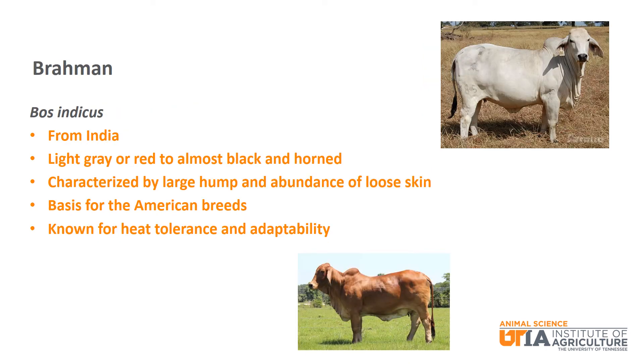As we talked about earlier, Brahman cattle are the predominant Bos indicus breed in the U.S. They are from India and can be light gray to red to almost black, and do have horns. They are characterized by the large hump and lots of loose skin. Brahman are the basis for the American breeds and are known for heat tolerance and adaptability.